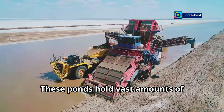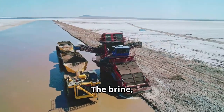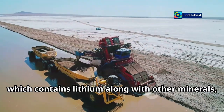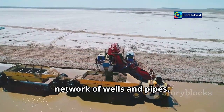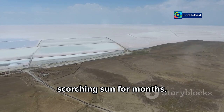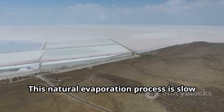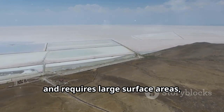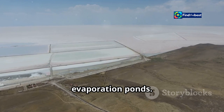These ponds hold vast amounts of lithium-rich brine, pumped up from underground reservoirs. The brine, which contains lithium along with other minerals, is brought to the surface through a network of wells and pipes. It is then left to evaporate under the scorching sun for months, gradually increasing the lithium concentration. This natural evaporation process is slow and requires large surface areas, leading to the creation of sprawling evaporation ponds.